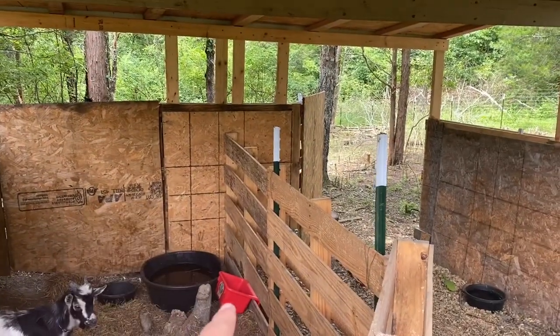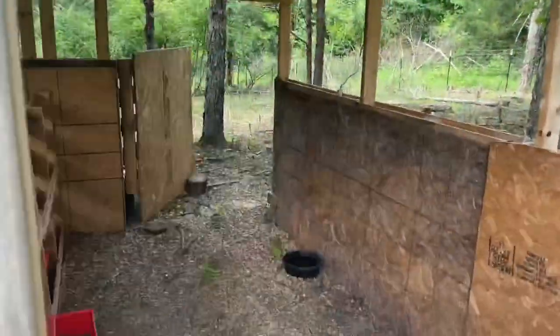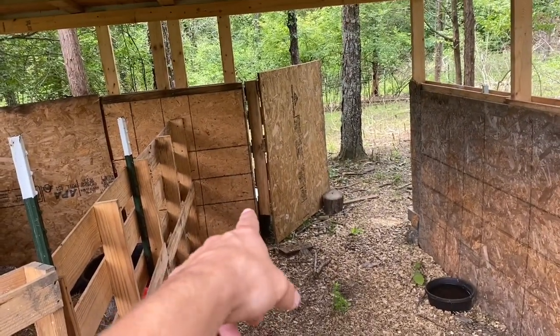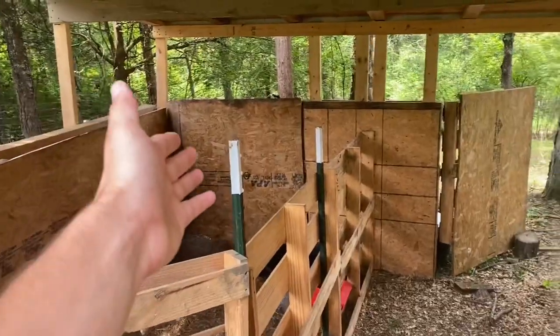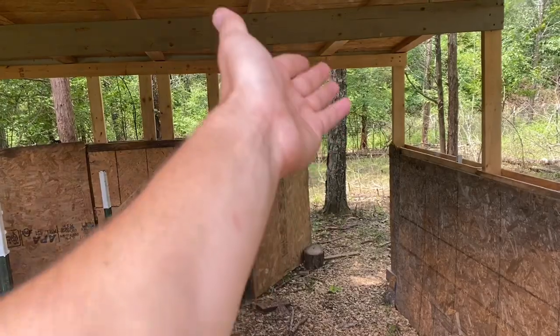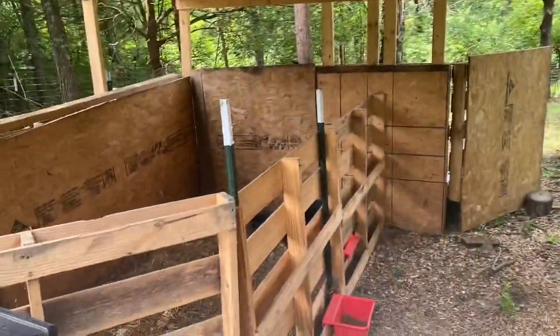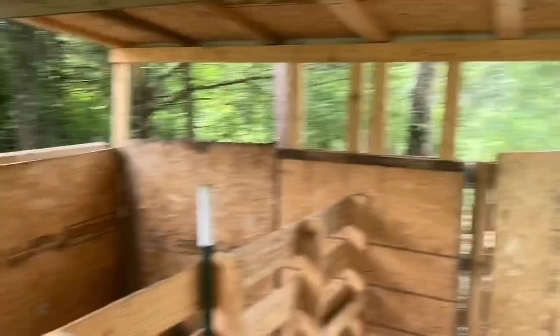He doesn't need much area, just enough so when the grass grows up he'll have that space. He's got his water bowl, mineral, and food set up. Over in the female goat section they've got their food bucket and a small water bowl, but I have a huge water bowl outside I'm going to bring in. Eventually I'll keep both gates open so they have their pasture areas. I'm keeping them separated because I don't want any babies anytime soon.